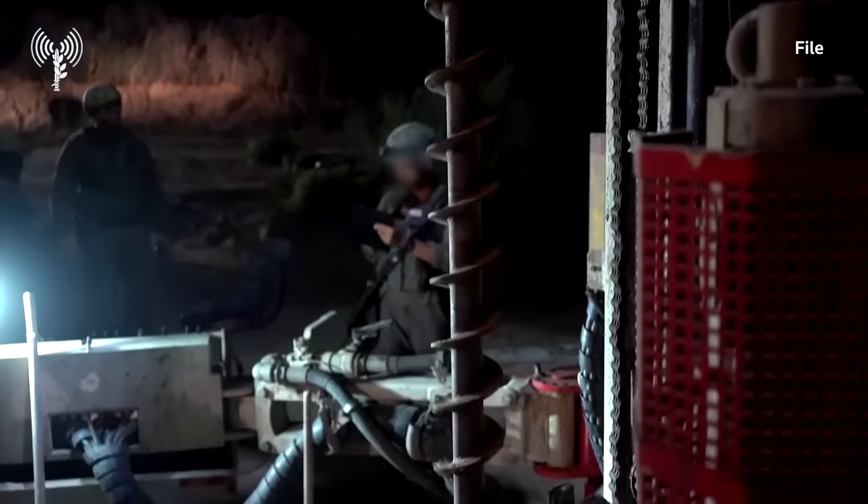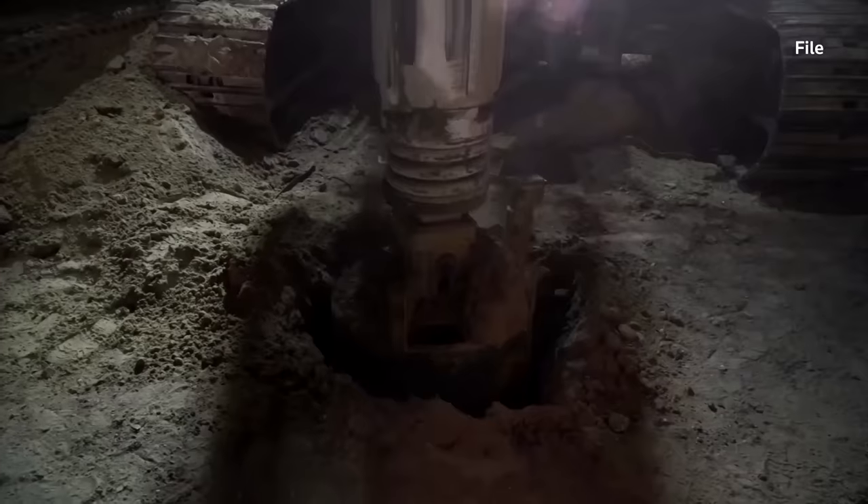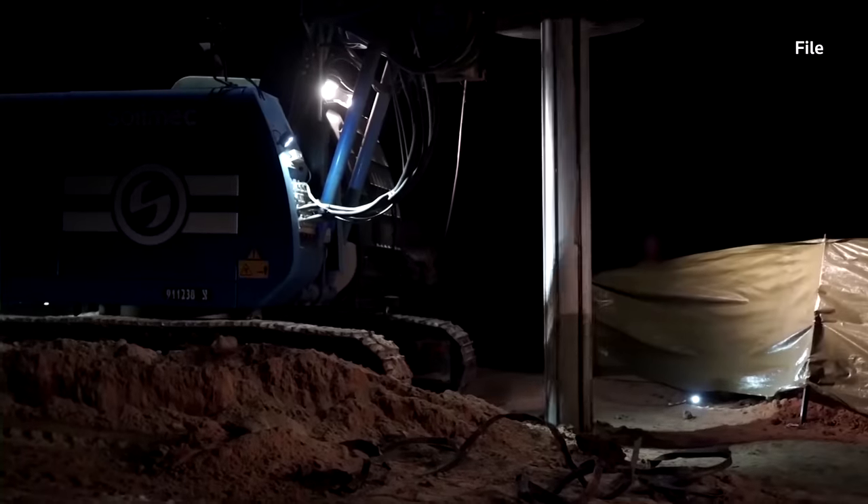Israel has spent millions of dollars on tunnel detection and destruction, including a sensor-equipped underground barrier that it calls an iron wall.